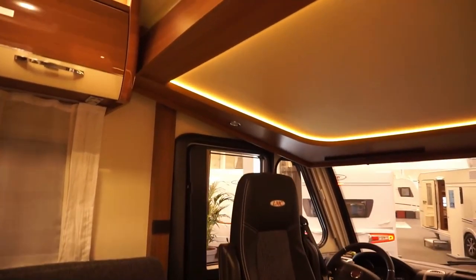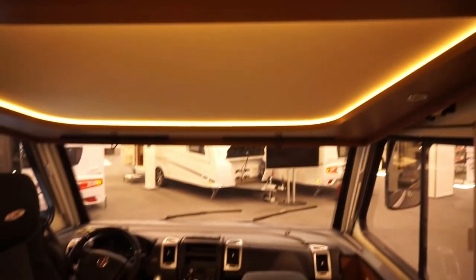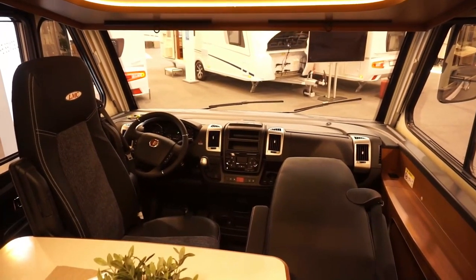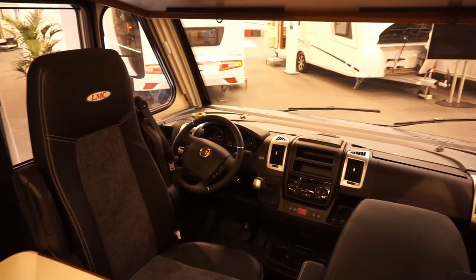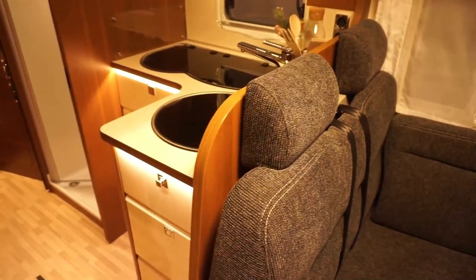The bed isn't an extra I'd choose — I'd rather have cabinets all the way around, but you get what you want. As you can see, it's an automatic gearbox, which costs quite a lot extra. Still, that might be important for you. It also has black upholstery.